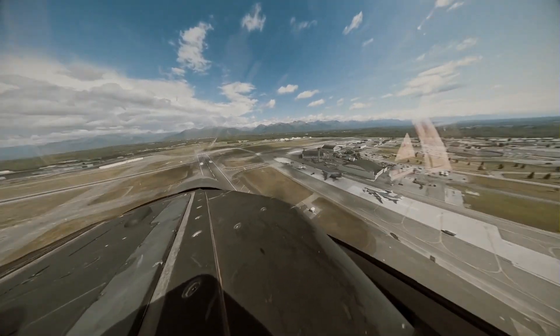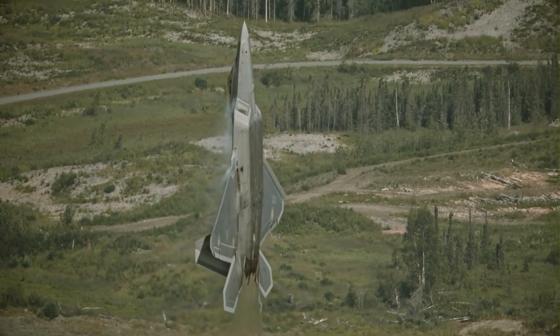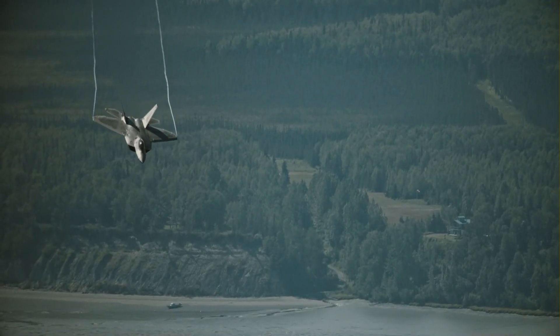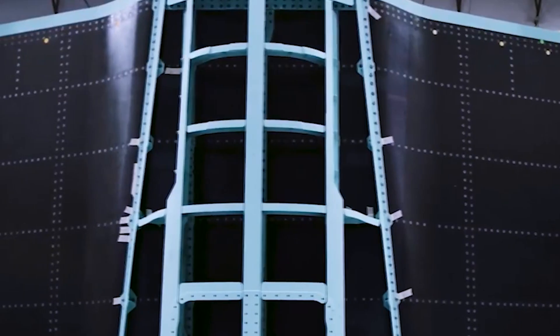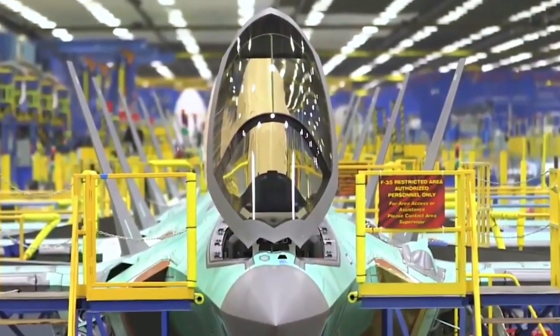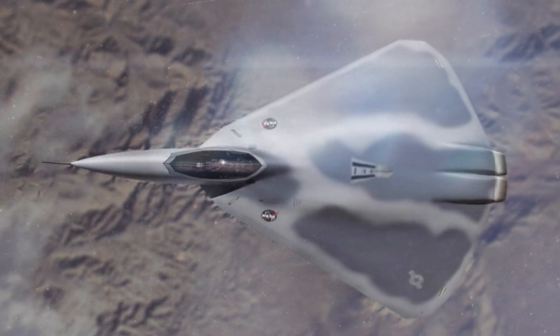Nearly three decades later, echoes of the fantastic Manta have consistently popped up in official Air Force renderings as the service strives to create the next-generation air-dominance fighter jet, leading experts and amateurs to wonder whether the shelved project found its way into the making of the newest top-of-the-line fighter.